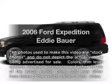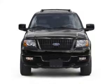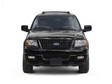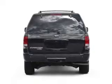Get noticed in this 2006 Ford Expedition. Travel the roads in style and comfort in this great vehicle, with a powerful 8-cylinder engine connected to a smooth-shifting automatic transmission.